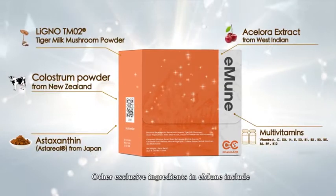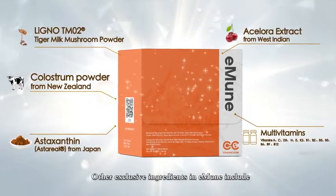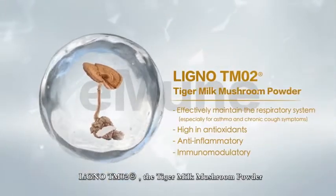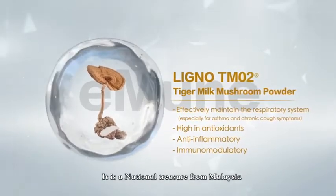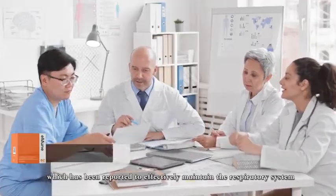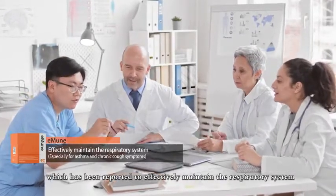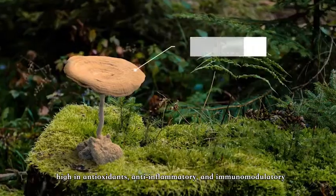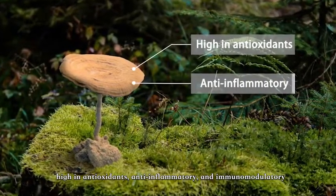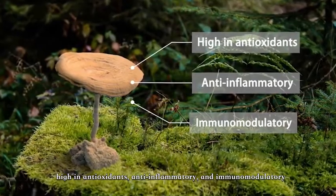Other exclusive ingredients in Immune include Ligno TM02, the tiger milk mushroom powder. It is a national treasure from Malaysia, which has been reported to effectively maintain the respiratory system, especially for asthma and chronic cough symptoms, high in antioxidants, anti-inflammatory, and immunomodulatory.